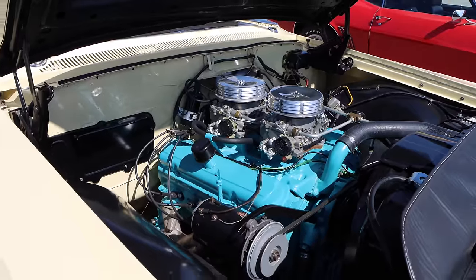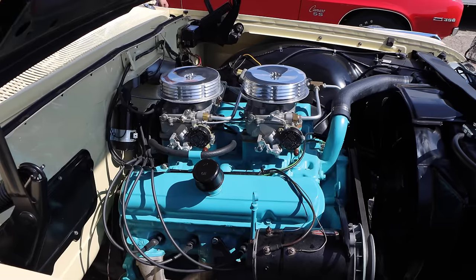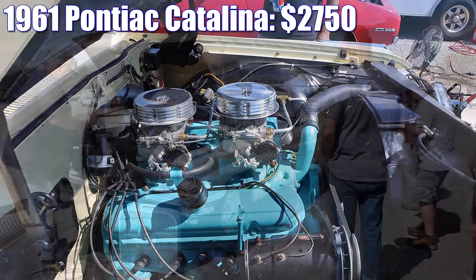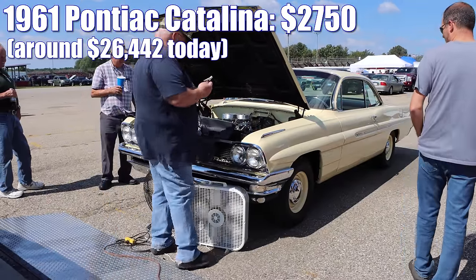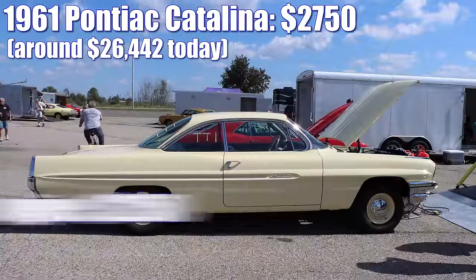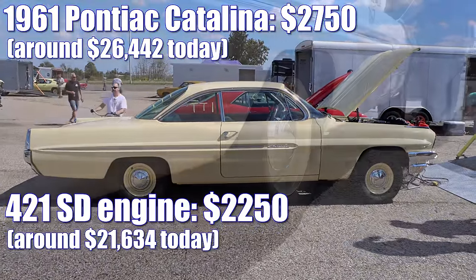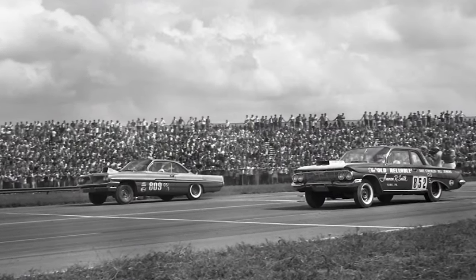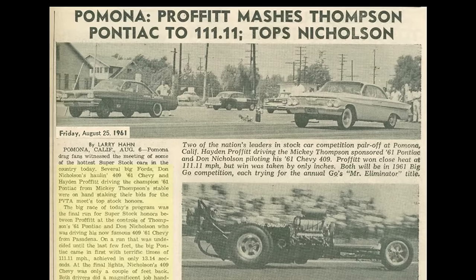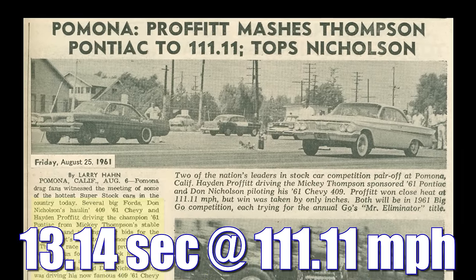There's a reason that you don't see many 421 Super Duty engines from 1961, and that was the cost. That year, a Catalina started at $2,750 — adjusting for inflation, that's about $26,442. Then, if you were able to actually find one of those Super Duty engines, they were $2,250, and adjusting for inflation, that's $21,634 today. National Dragster Magazine wrote about one of these Catalina 421 Super Duties in August of 1961 — it was a Mickey Thompson-sponsored car, and it ran the quarter mile in 13.14 seconds at 111 miles per hour.